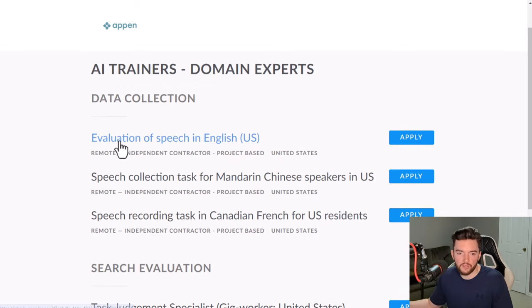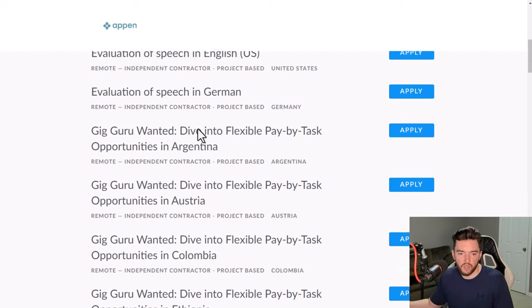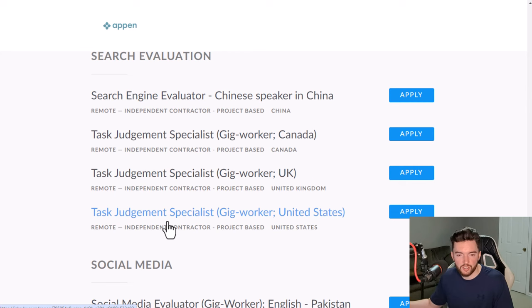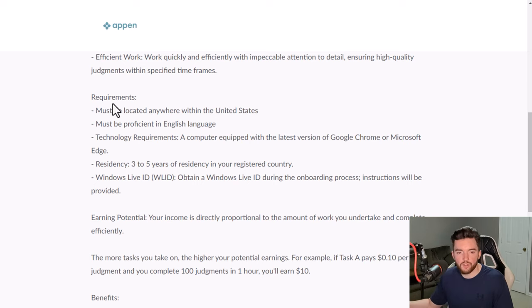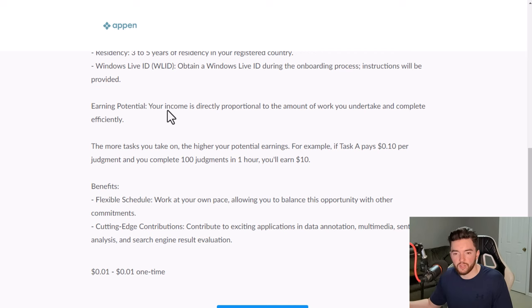Appin has things like evaluation of speech, speech collection and recording, and task judgment. For example, a task judgment specialist would complete judgments and engage in various tasks related to data annotation, multimedia, sentiment analysis, and search engine result evaluation. No prior experience is required for some positions. Requirements are basically about where you live, your language, minimal technology needs, and residency in your country.